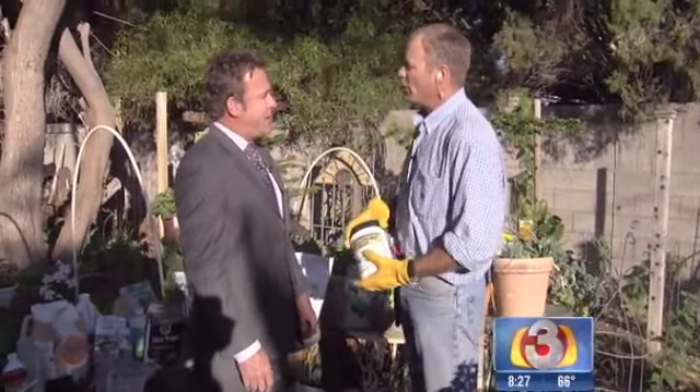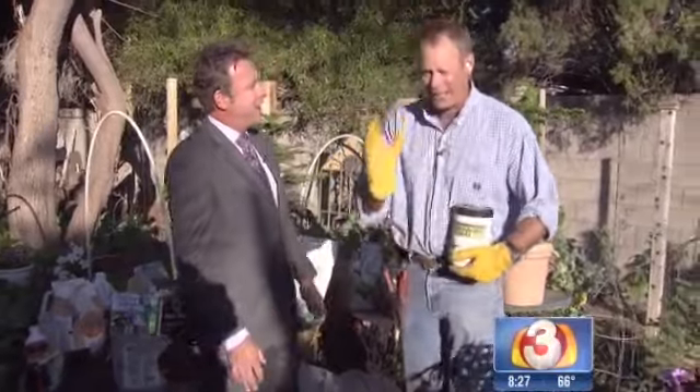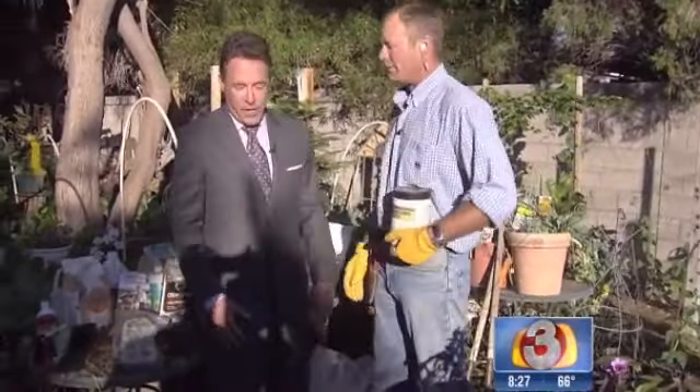You know what I have a lot of right now? Hummingbirds. Oh man, I love them. That's another reason not to spray pesticides. That's a good point. You betcha, I love those guys.